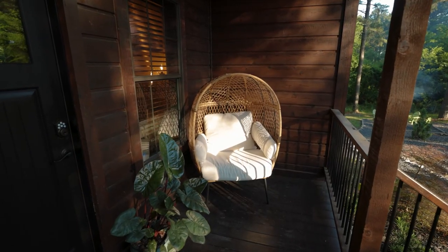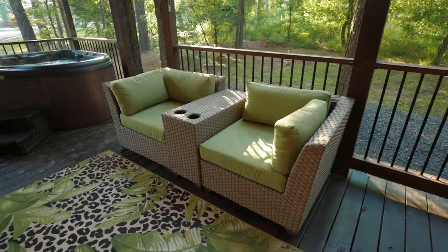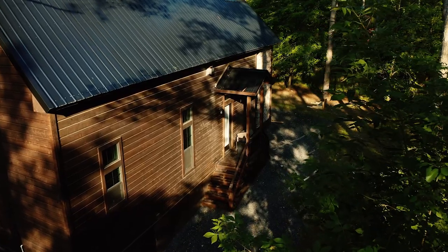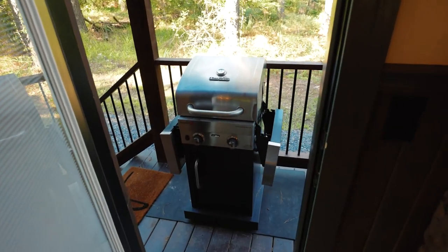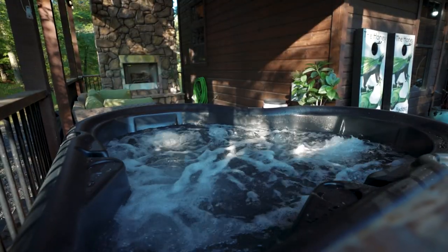This comfy chair is perfect for morning reading, and you can warm yourself by the outdoor fireplace on a cool night. Play some horseshoes, and located on the back porch, your own personal grill. And best of all, relax even more in this cozy couple's hot tub.